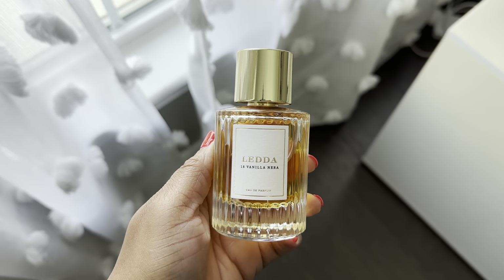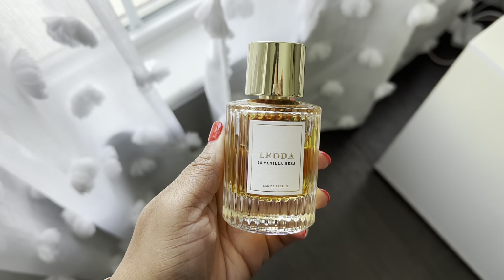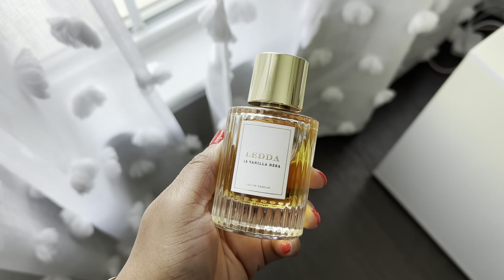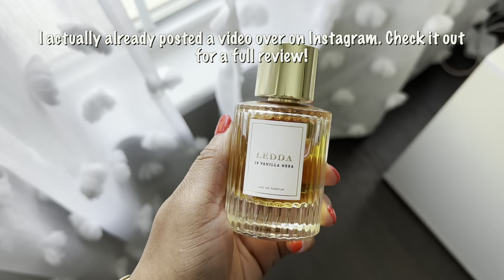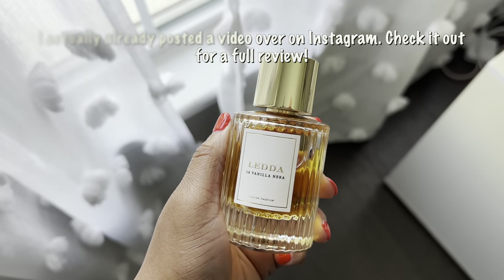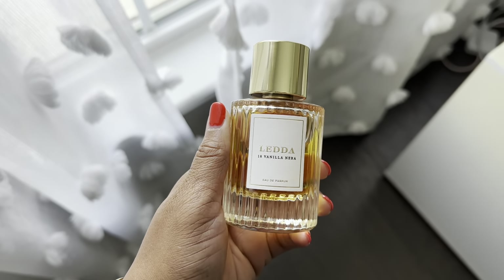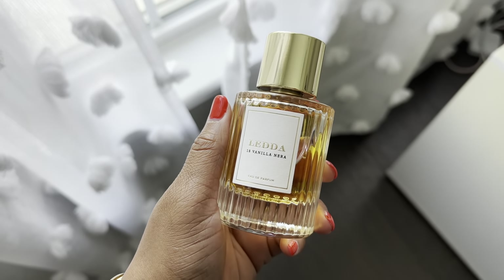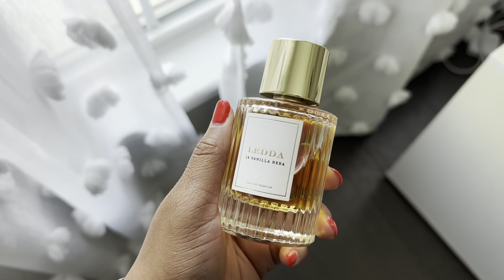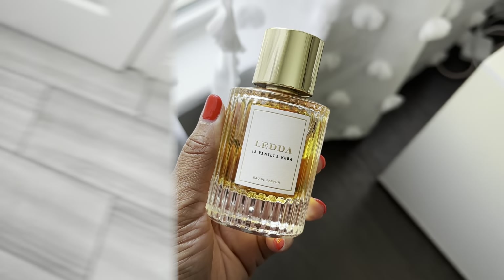Hey y'all, it's still Tuesday. I'm showered and dressed for the day. Today I'm wearing 18 Vanilla Nera by Leta. This fragrance was sent to me and I'll have more content coming up on it. What I will say for right now is that it is a spicy vanilla that is not too sweet, but it definitely has some sweetness to it. I decided to wear this today because it's kind of cold and I wanted something comforting, but I didn't want to go full-on gourmand.